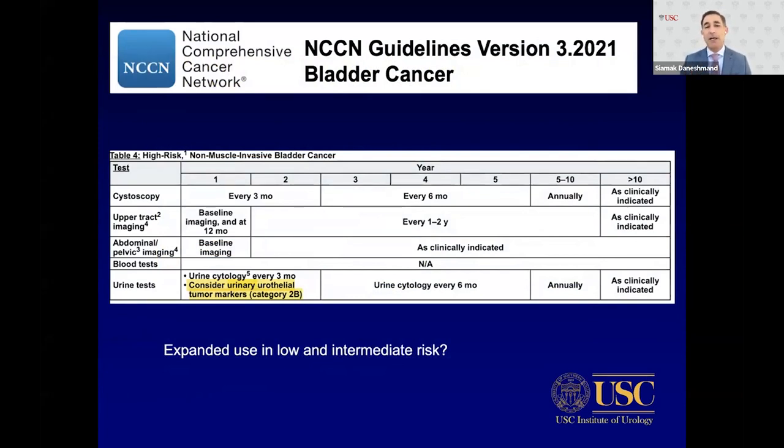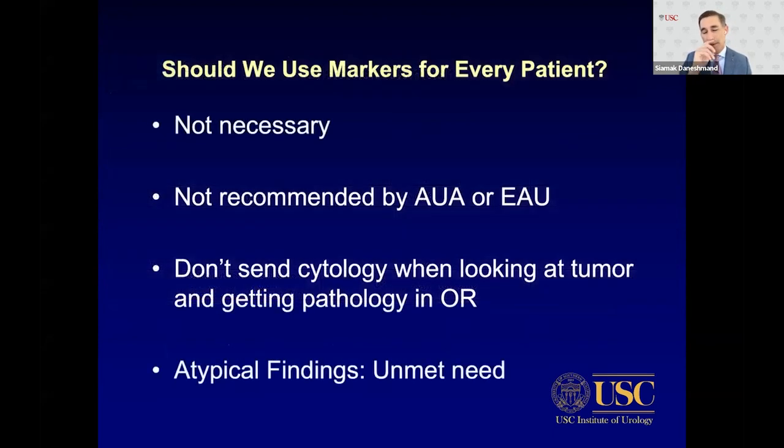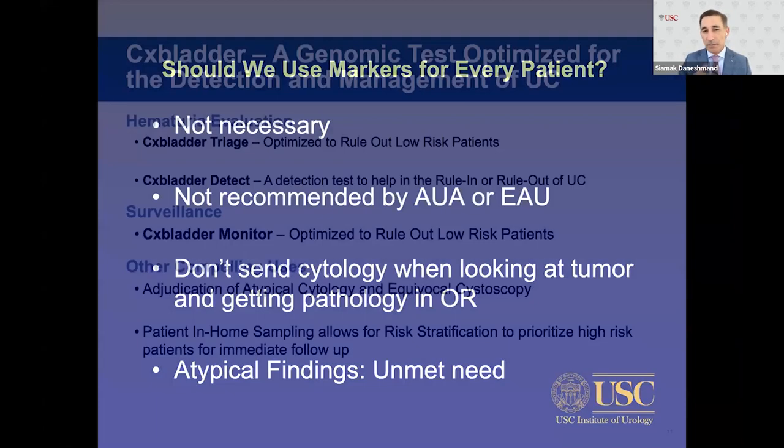Looking at the most recent NCCN guidelines for surveillance of high-risk non-muscle invasive bladder cancer, urine cytology is recommended every three months, and urinary tumor markers are considered with category 2B. The question is whether we can expand that to low and intermediate-risk patients and perhaps skip some cystoscopies. But should we use it for every patient? Absolutely not — don't send cytology when you're looking right at a large papillary tumor. Atypical findings, however, represent the real unmet need.